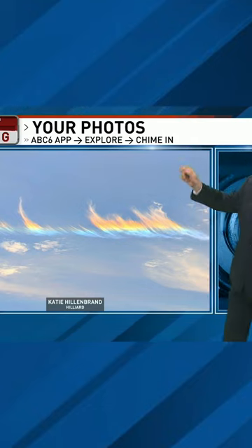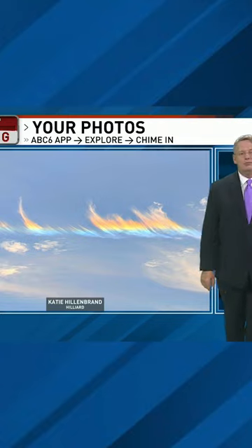So thanks for sharing your pictures. If you have some, send them to us via Chime In — either download the app and upload them there, or you can upload on our website. We'd love to see those.